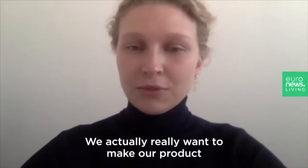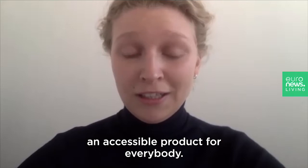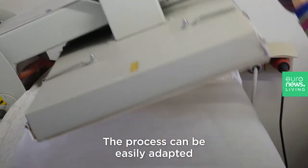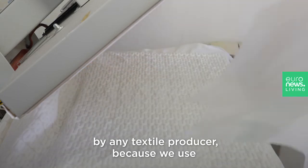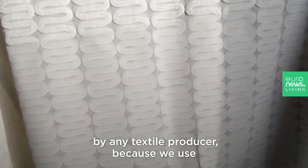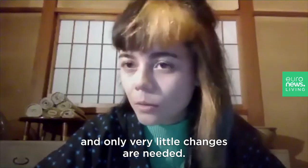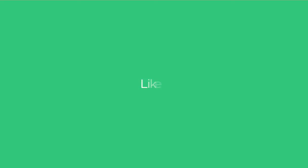We really want to make our product an accessible product for everybody. The process can be easily adapted by any textile producer because we use a common printing technique and only very little changes are needed.